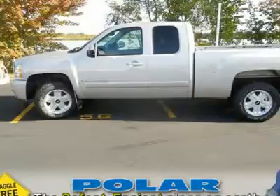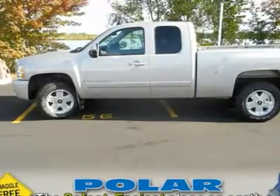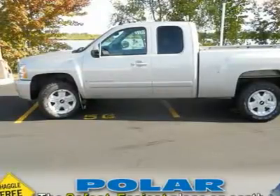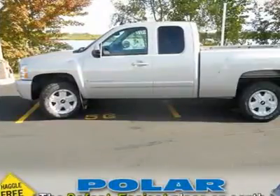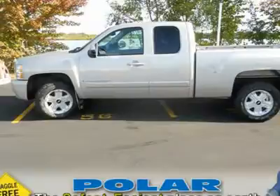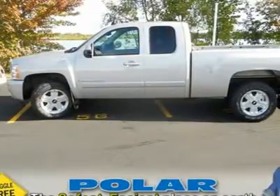GM Certified Pre-Owned means you not only get the reassurance of a 12-month, 12,000-mile bumper-to-bumper limited warranty, but also a 2-year, 30,000-mile standard CPO maintenance plan, up to a 5-year, 100,000-mile, $0 deductible, fully transferable powertrain limited warranty.